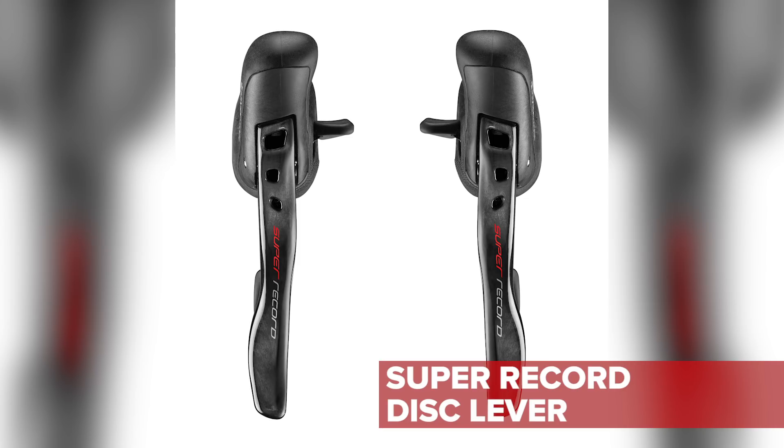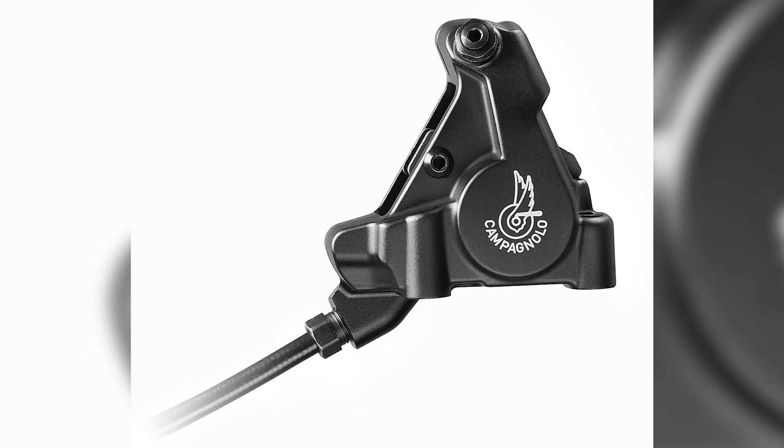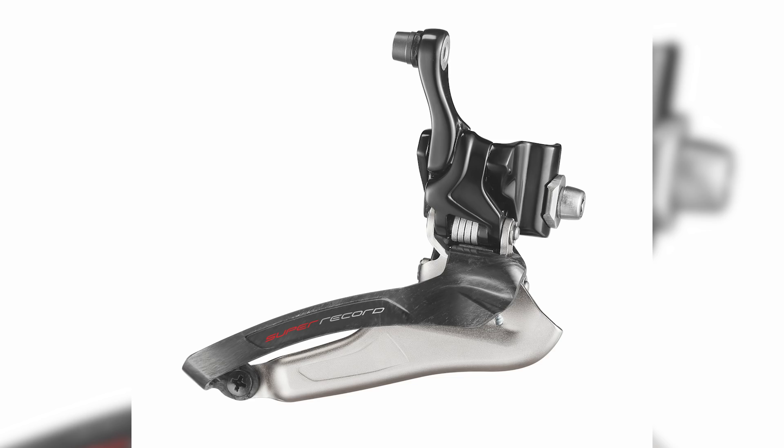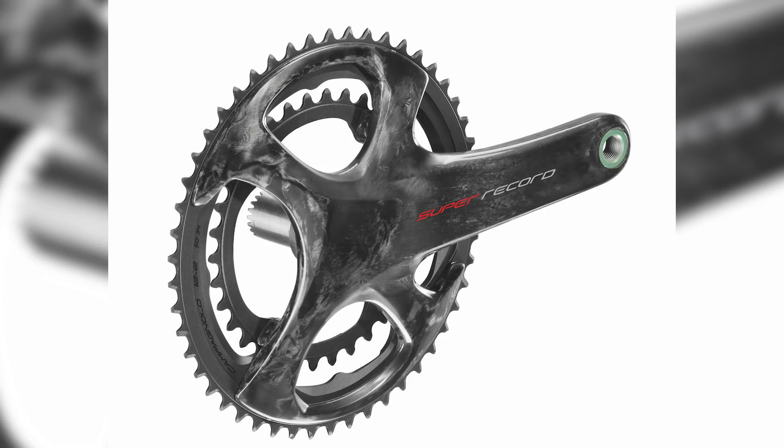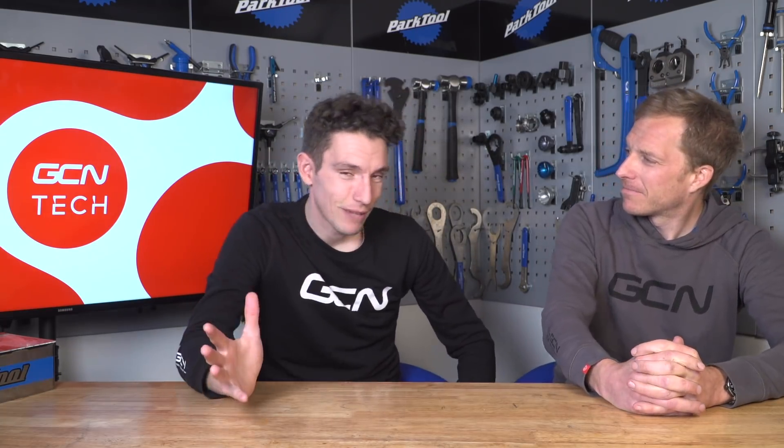The rim brakes have changed as well. Previous models were quite smooth-looking, whereas the new Record and Super Record 12 are pretty angular-looking — quite futuristic. The front derailleur has been redesigned to allow you to run fatter tyres without fouling the swing arm. And of course there's the chainset — always the most distinctive part of a new groupset. They certainly look more aero, and the Super Record one has a carbon-fibre reinforcing plate so if you put out big power you should get better shifting.